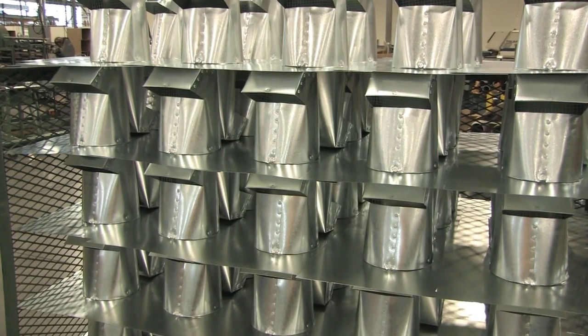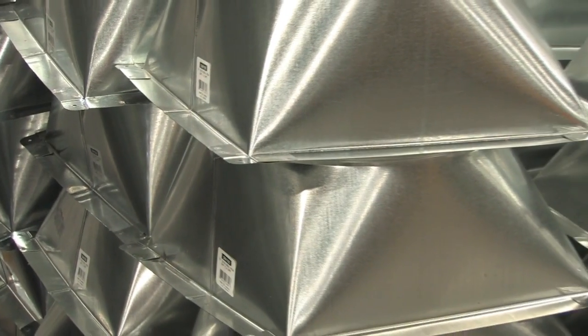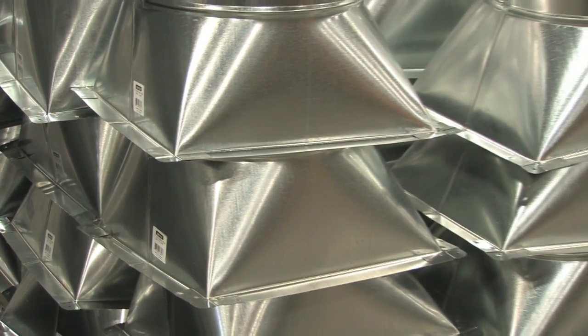Traditionally, ECHO has used vertical bandsaws to manufacture products, which is great speed-wise, but for material utilization there are a lot of inefficiencies and scrap.